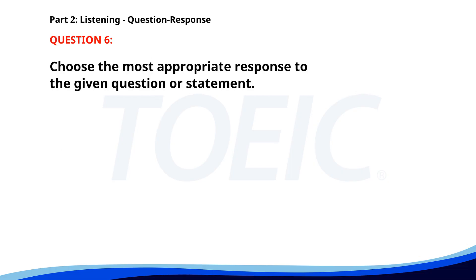Number six. How do I submit the form? A. I don't need help. B. By email. C. It is a simple process. The correct answer is B: By email.